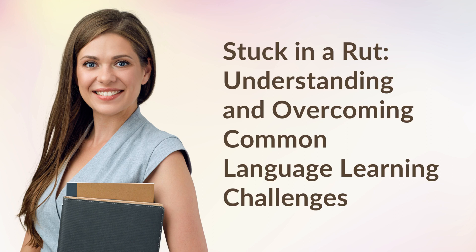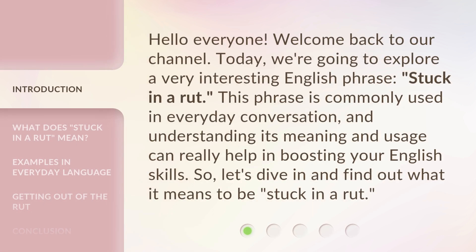Stuck in a Rut: Understanding and Overcoming Common Language Learning Challenges. Hello everyone, welcome back to our channel. Today, we're going to explore a very interesting English phrase, 'Stuck in a Rut.' This phrase is commonly used in everyday conversation, and understanding its meaning and usage can really help in boosting your English skills. So, let's dive in and find out what it means to be stuck in a rut.